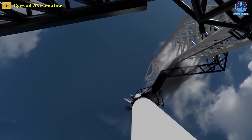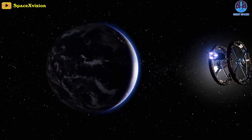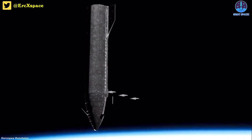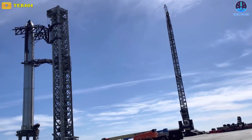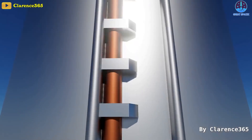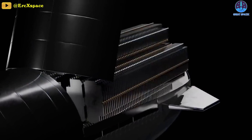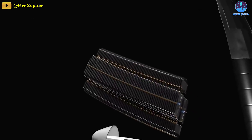SpaceX's Starship launch vehicle has many potential uses and capabilities that will enable companies and organizations to access space like never before. Designed to become the world's most powerful and largest rocket in history, the 400-foot tall stainless steel spacecraft not only enables a sustainable human presence in space long-term, but is also capable of launching over a hundred tons of cargo to orbit, enabling companies to launch entire constellations of satellites in a single mission.